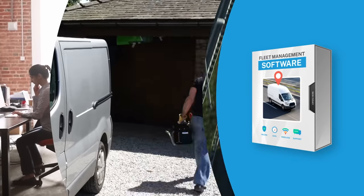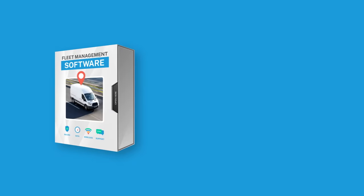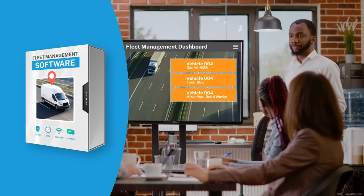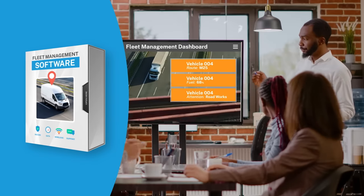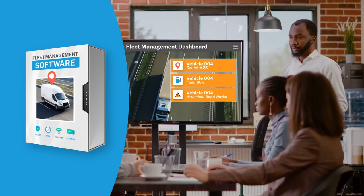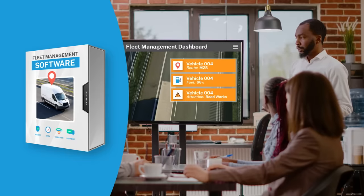Fleet Management Software, also known as vehicle tracking software, are systems designed to both track and optimize your business's vehicle usage. By using GPS trackers, Fleet Management Software can inform business owners on travel routes, fuel usage, and elements like toll roads or roadworks, offering you full control over your business's vehicles, even when you're not at the wheel.